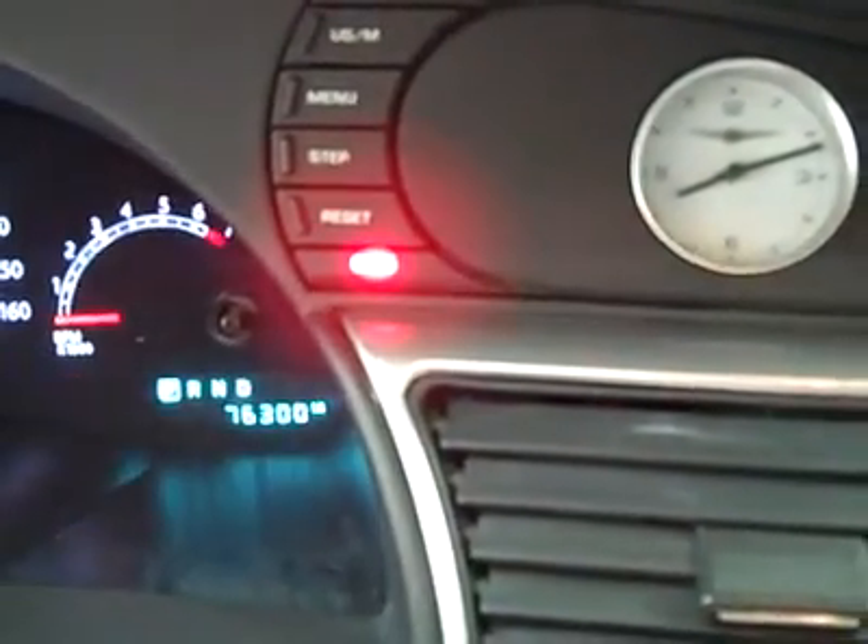Fire it up — starts right up. Now you can see the gauge cluster. And let's take a look under the hood: nice, clean engine bay, running very smoothly.